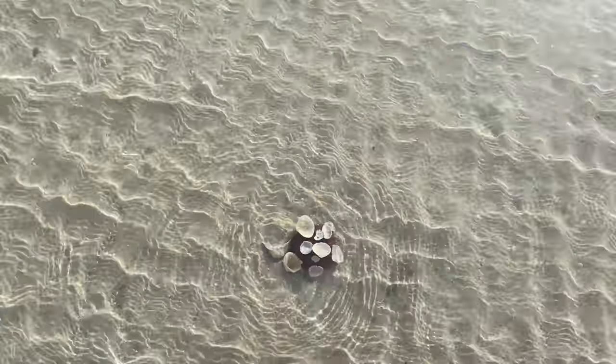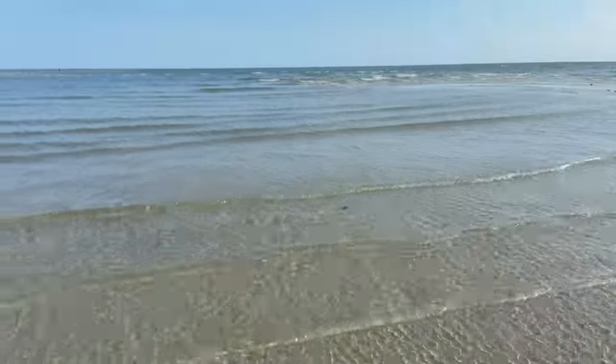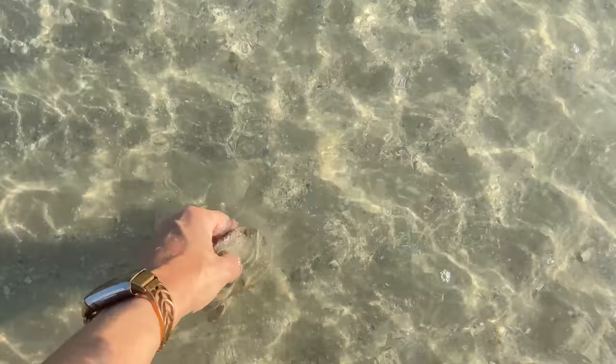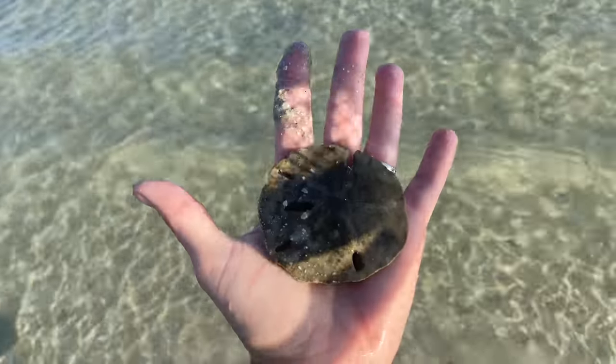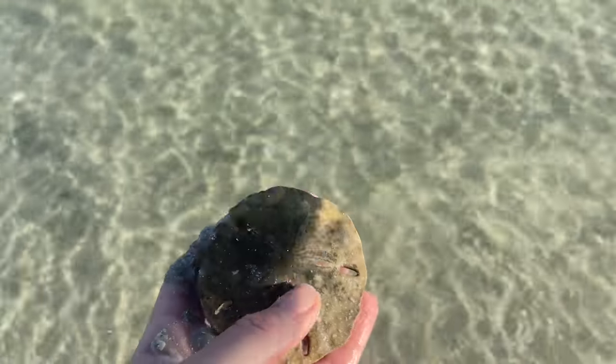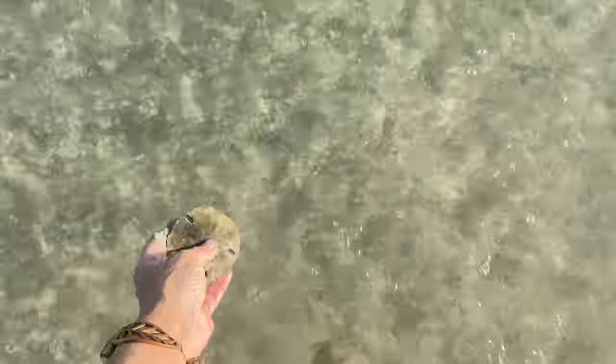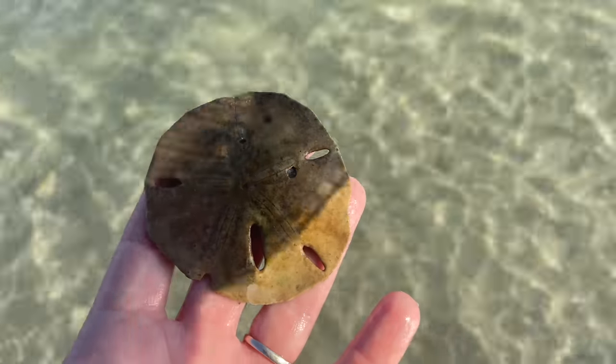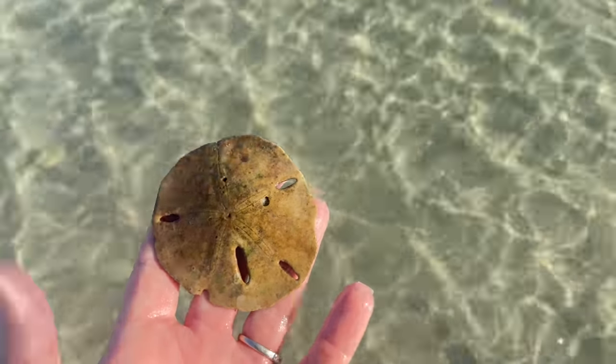Here's an urchin — a short-spined sea urchin, all decorated with shells. I love that. And another sand dollar. We already have a really beat-up one, so I'm going to leave that for somebody else. See if maybe we can find something in a little bit better shape. Not really — let's leave that one too. Let's keep looking.